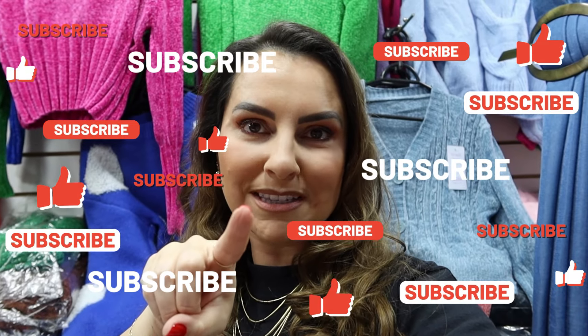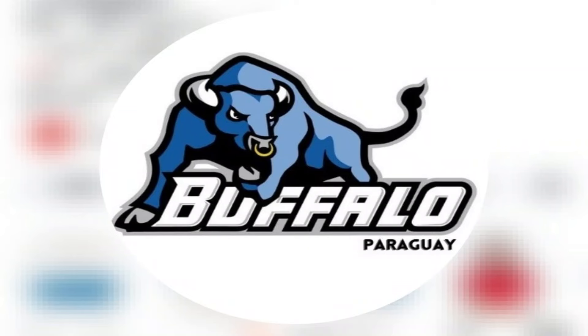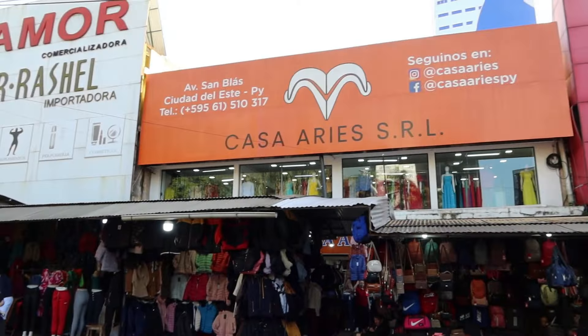Se você gosta de vídeos como esse, já salva essa dica pra quando estiver vindo para o Paraguai, dar uma passadinha por aqui. O nome daqui é Buffalo Jeans, porque aqui vende muito jeans. Vou mostrar pra vocês também — sempre me pedem onde comprar jeans do Paraguai. Fica bem diferente com a Casa Aires, então não tem erro.